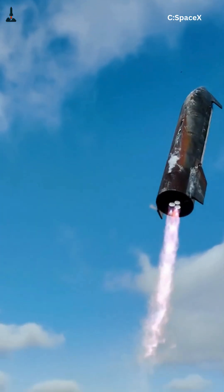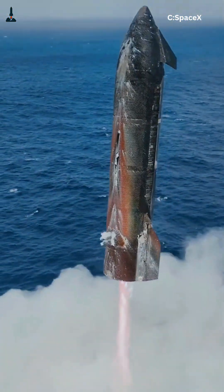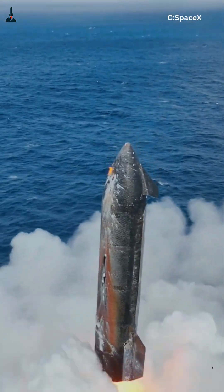What if I told you a rocket the size of a skyscraper can twist, turn, and flip through the atmosphere with surgical precision, all without losing control? That's not magic. It's engineering at its finest. The secret lies in thrust vector control.